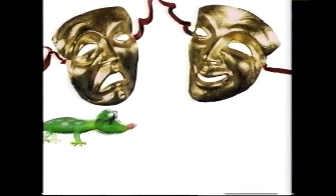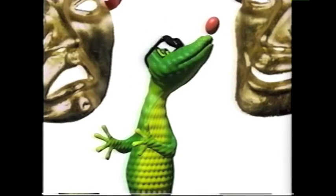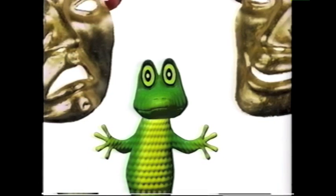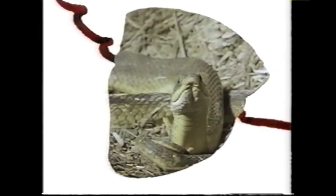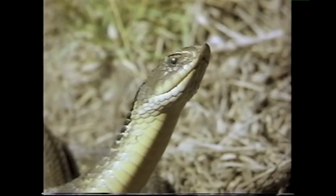Hmm, acting, huh? I'm ready for my close-up now. Are you talking to me? I'd be nothing without my fans! You like me! You really, really like me, don't you? Typical Henry, acting the fool as usual. Why don't you leave this acting business to the professionals? Like the greatest actor of the reptile world, the hog-nosed snake. Okay! I'm not so proud that I can't learn from a real actor.